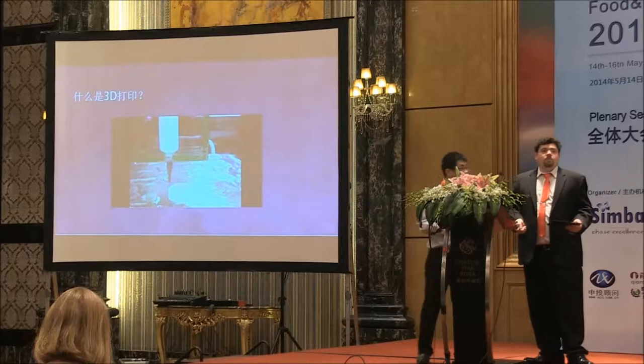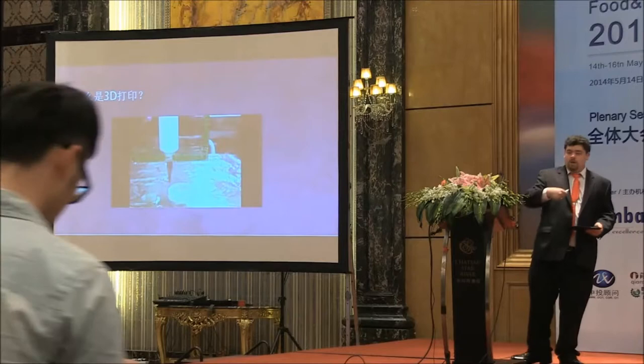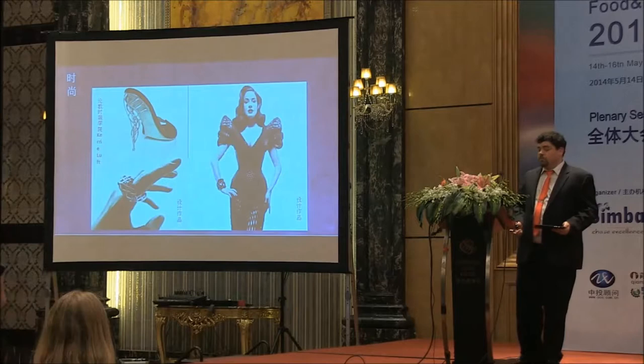So what is 3D printing? 3D printing is a very broad category of adding material layer by layers to produce an object. There are literally dozens of processes that fall under this umbrella. Some use plastic and filaments on a robotic arm, and others use powder beds — all kinds of different things. And it's found applications in dozens of industries.